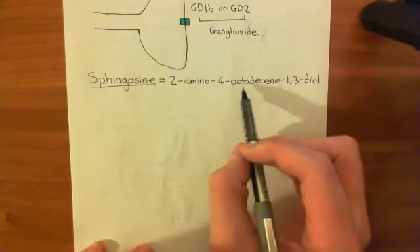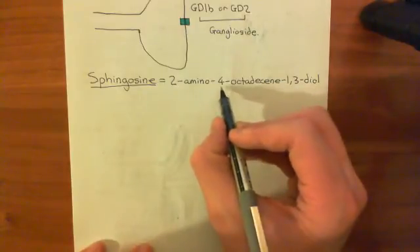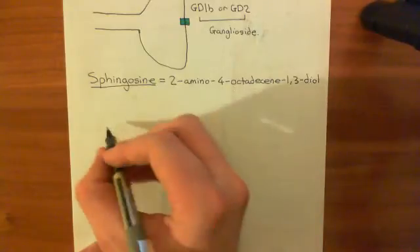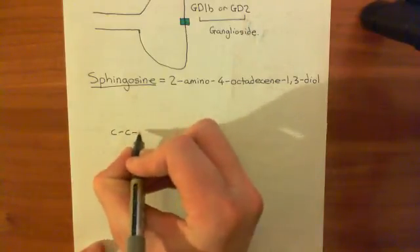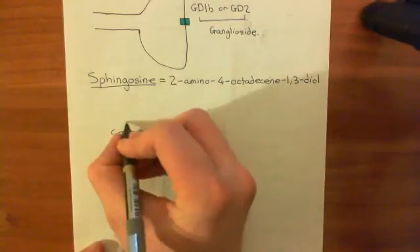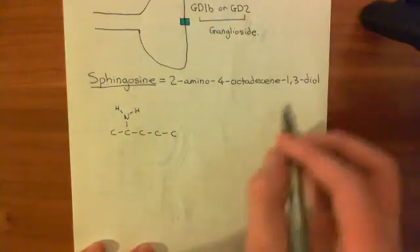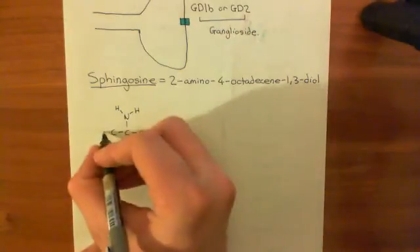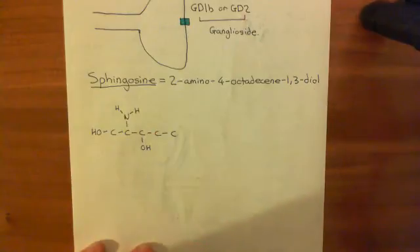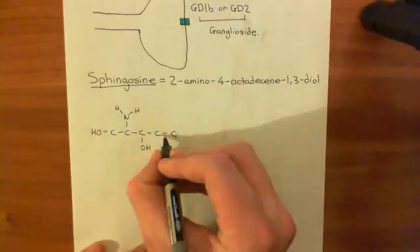The fourth carbon has a double bond - this is 'decine' - so it must go from the fourth to the fifth carbon. So we'll draw out five carbons: 1, 2, 3, 4, 5. Now let's put these structures on. We have an amino group off the second carbon, hydroxyl groups off the first and third carbons, and a double bond from the fourth to the fifth carbon. Two-amino is here, the 1,3-diol is here and here, and the 4-octadecine double bond is here.